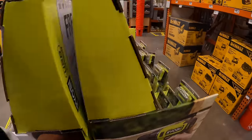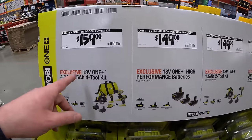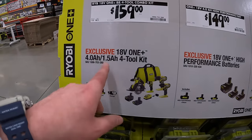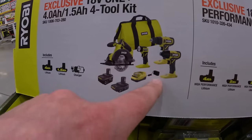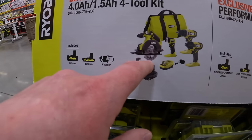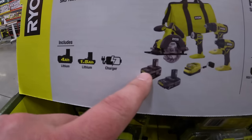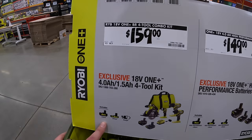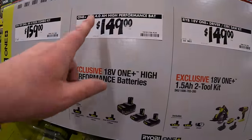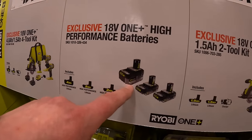On this side: $159 for a four-tool combo kit — drill driver, impact driver, light, 5.5-inch circular saw, 1.5 amp-hour battery, 4 amp-hour battery, charger, and a bag. And $49.97 for a 4 amp-hour HP battery and two 2 amp-hour HP batteries — not a bad price at all.